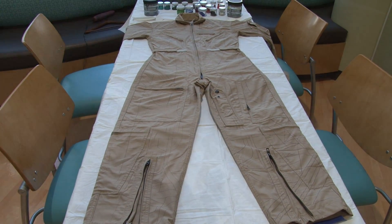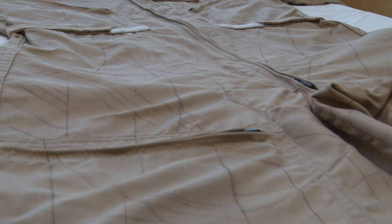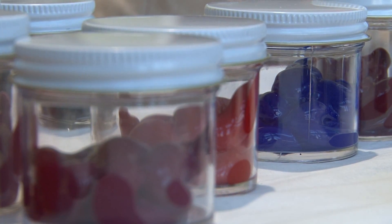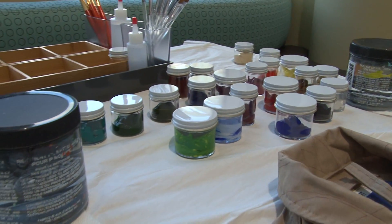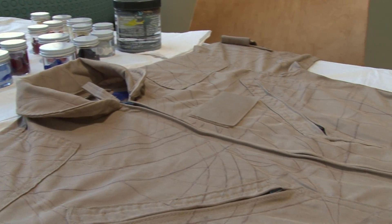We were able to get through NASA and the astronaut office, identify an astronaut — Kate Rubins, who's a wonderful astronaut and a researcher. We were able to order a NASA-issue flight suit that was to her specs, to her measurements. And once the suit was here, I drew a pattern on it, and then I brought the suit with the pre-drawn pattern to the hospital.